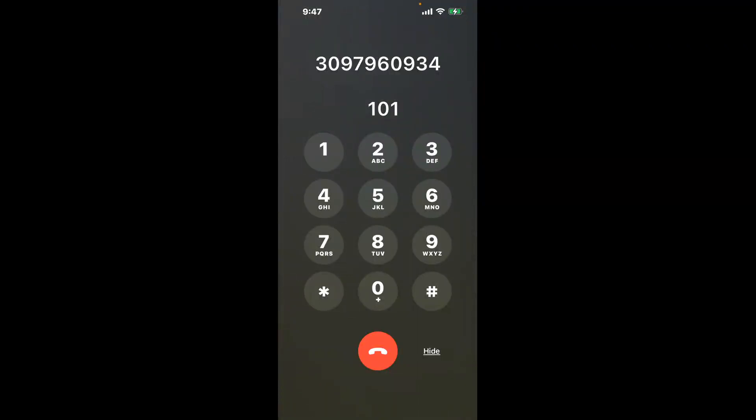You have two methods to speak with a live person at Moline, Illinois DMV: a shortcut trick, and then the better method to get someone on the phone. Be sure to keep watching for the best method. Dial 101 to shortcut the annoying automated messages.